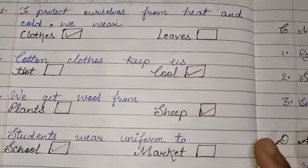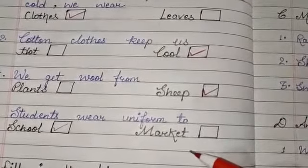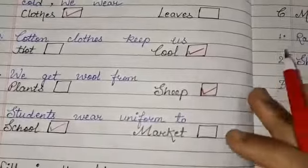Second question: cotton clothes keep us cool. After that, we get wool from the sheep. And the last question: students wear uniform to school.